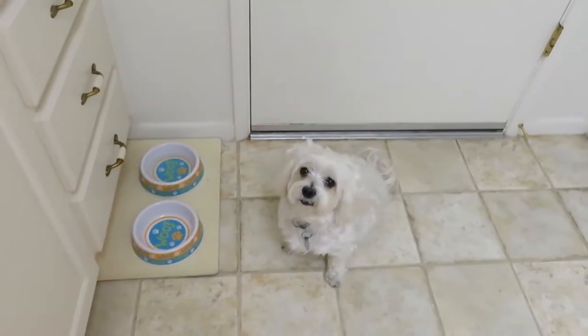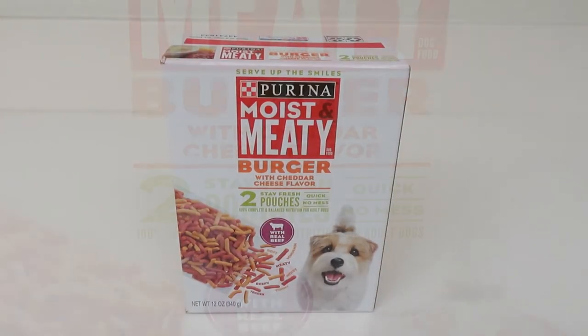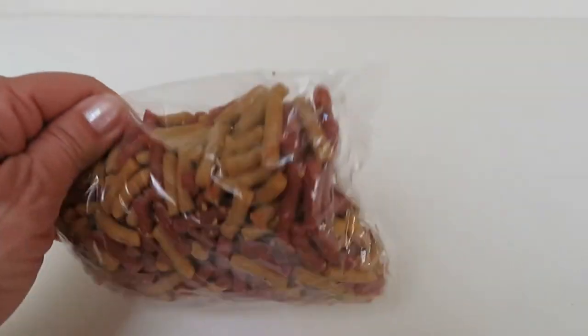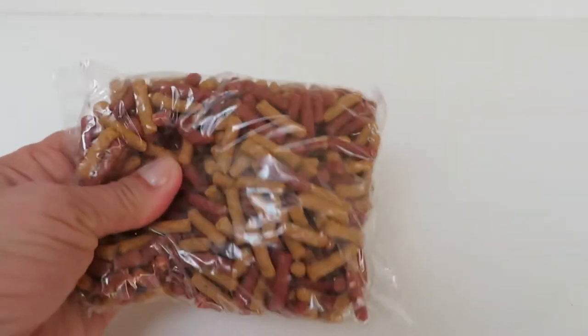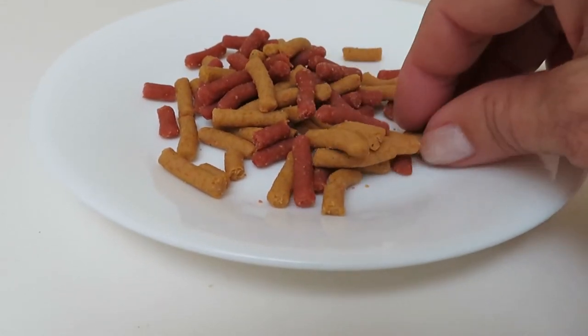It's dinner time for Alaska Sammy. Today we're going to try the Purina Moist and Meaty. Purina Moist and Meaty comes in stay-fresh pouches and it's quick to serve with no mess — they're soft and meaty like a wet food without all the mess.